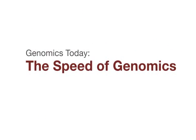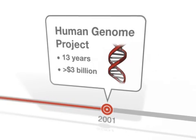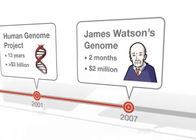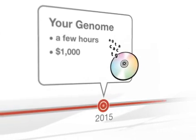The speed of genomics. The Human Genome Project took 13 years and over $3 billion to complete. Since 2001, individuals have had their genomes read in a fraction of the time for a fraction of the cost. Soon, you'll be able to have your genome read quickly and cheaply.